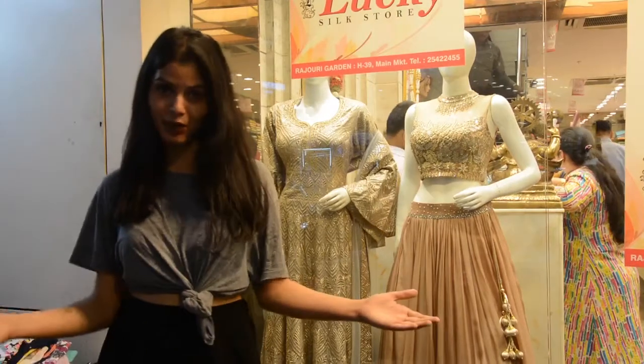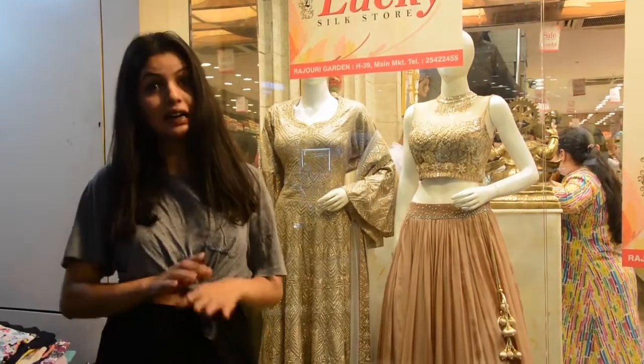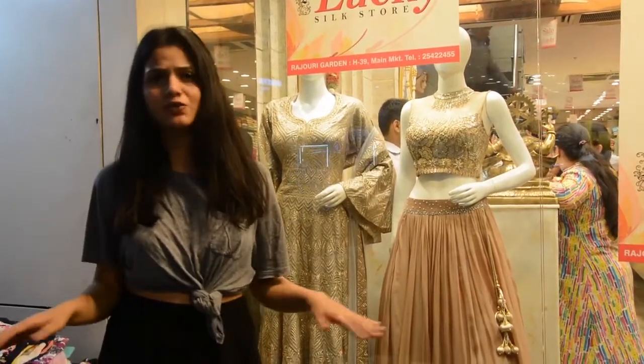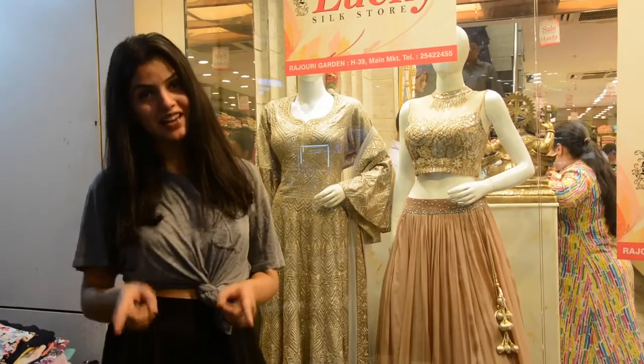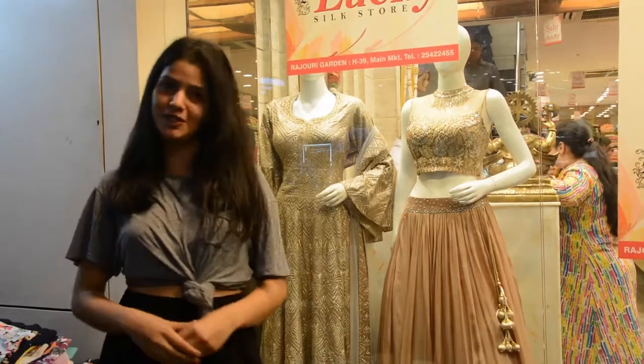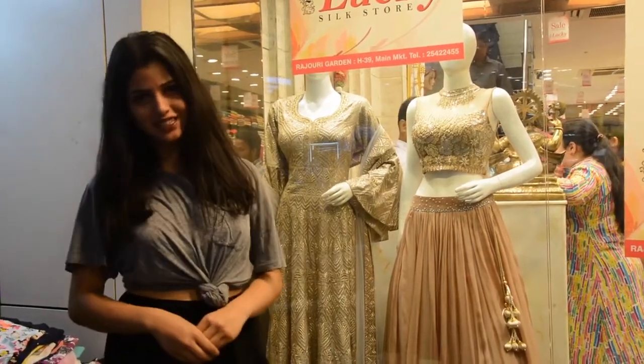This was Rajori Garden Market and I loved coming over here. I'm sure I'm going to come over here again and again — this is the best place for all the shopping freaks just like myself. If you like this video, like, share and subscribe to this channel, and we're going to meet you all in the next episode of Uncovered India.